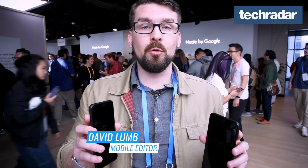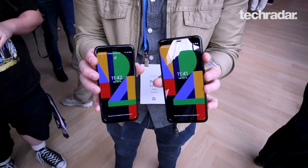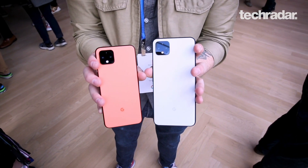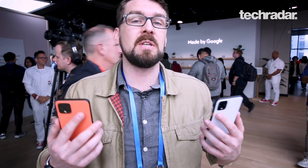We're here at Made by Google, Google's New York event showing off the Google Pixel 4 and the Google Pixel 4 XL. It's not too much different about the phones this time around except we've got a new wide and telephoto lens. Everyone always said that Google's camera software was incredible, only made better by these lenses.